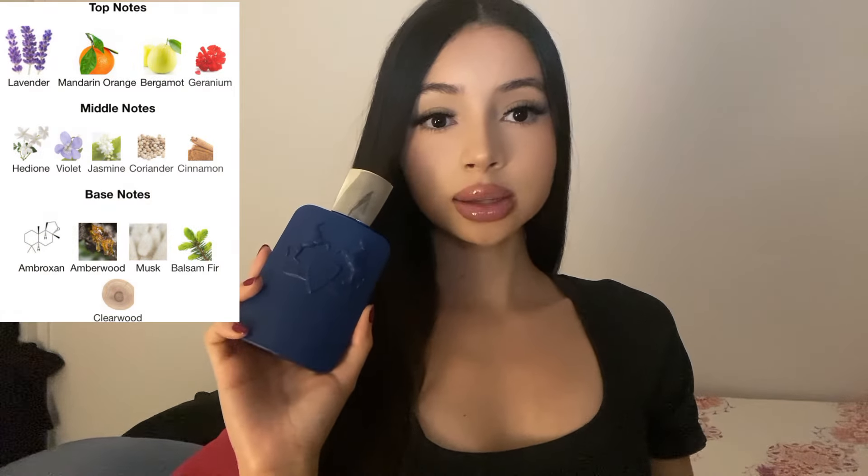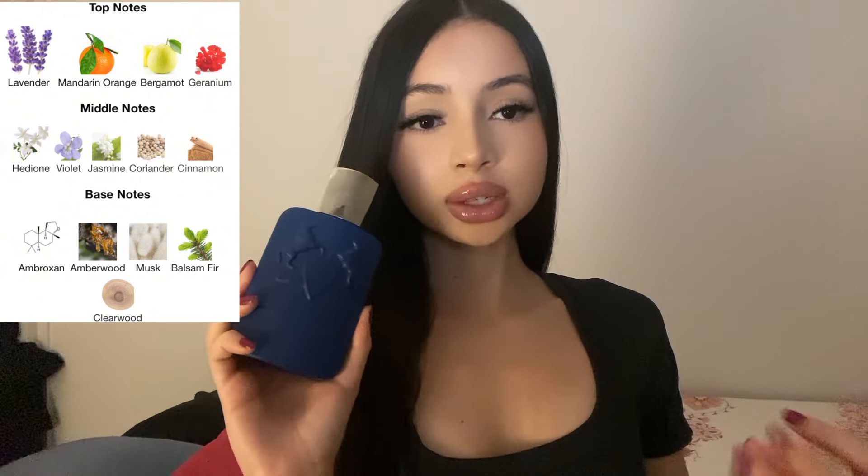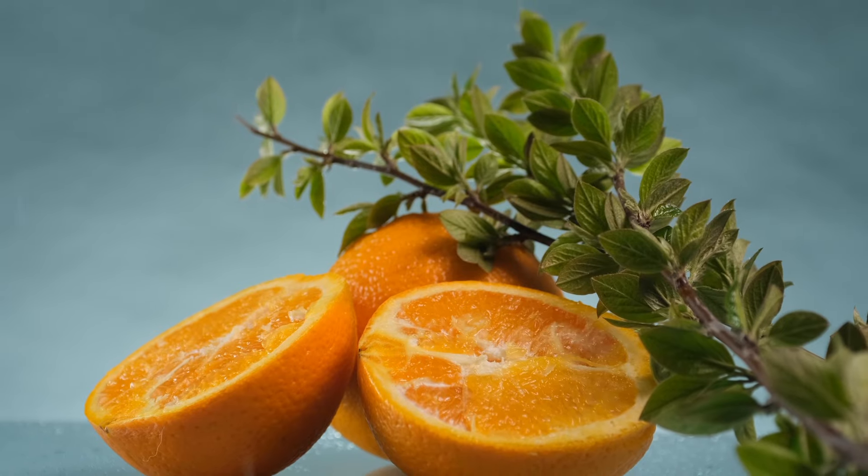The main notes of Percival are mandarin orange, bergamot, cinnamon, ambroxan, and musk. It's a fresh citrusy blend — you definitely pick up on the citruses in the opening. Amazing longevity and performance, it fits perfectly as a signature scent for all seasons.